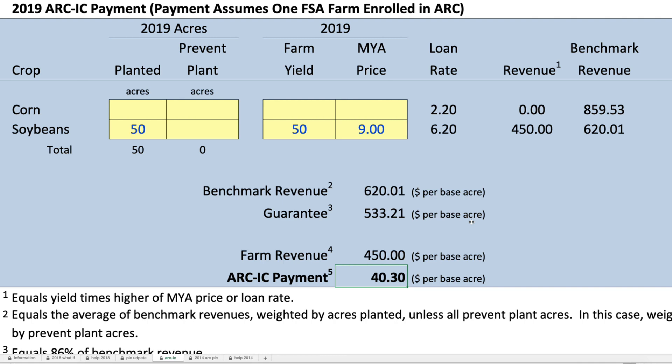That is a large payment, probably larger than you're going to get on ARC-County and PLC for 2019. So you've got to weigh that ARC-IC payment against 2019 payments, which are likely low. And this farm would, if you enroll it in 2019 in ARC-IC, it will stay enrolled in 2020. But $40.30 is a pretty large payment — you would probably want to think about putting that farm in ARC-IC.